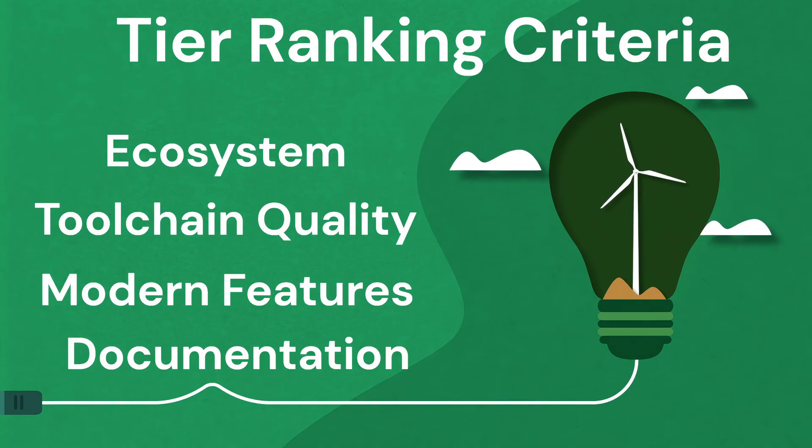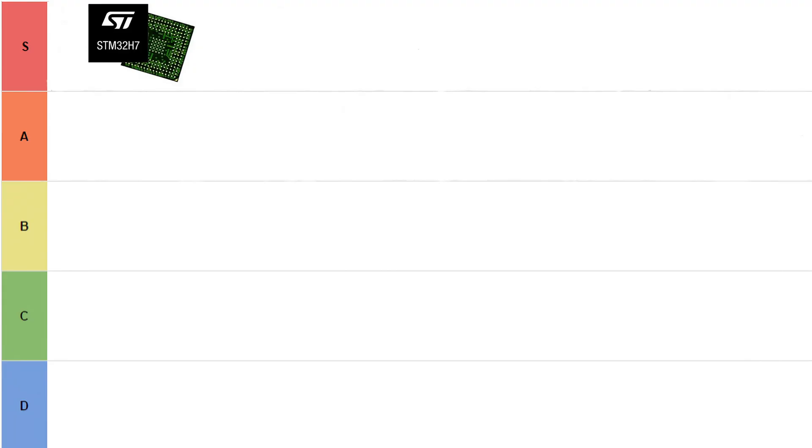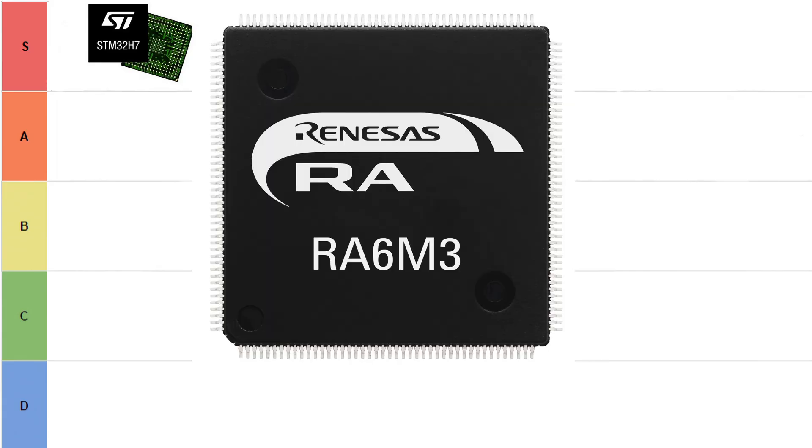Starting off in the S-tier, we have what I call industrial gold. At the top of this list is definitely the STM32 — things like the F4, the G4, and the H7 — which are really scalable, real-time, and industry dominant. Next up is the NXP i.MXRT, which has the fastest Cortex-M chips and is amazing for edge and graphics applications. The underdog I'm bringing in here is the Renesas RA, which is underrated with good industrial-grade quality and great for power optimization. If you're building medical devices, drones, or smart factories, this is where you live.